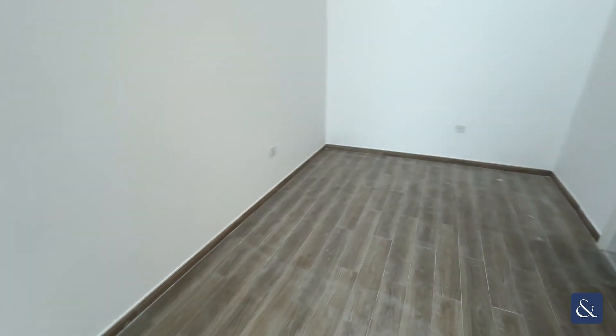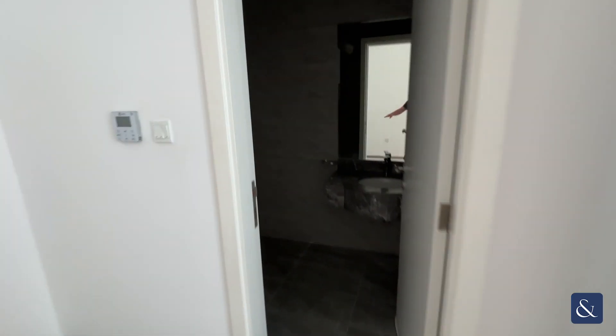When entering the property, you go straight into the guest bedroom which is on the ground floor. It's also got an ensuite — I'm just going to show you that — with a lovely walk-in shower.